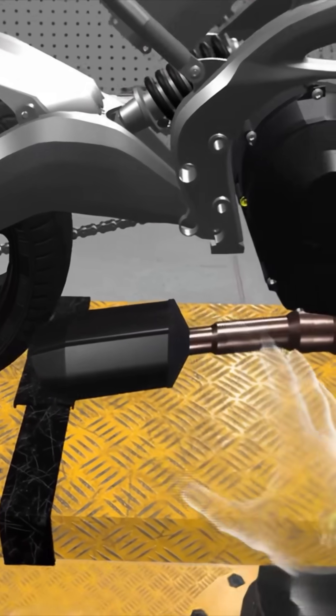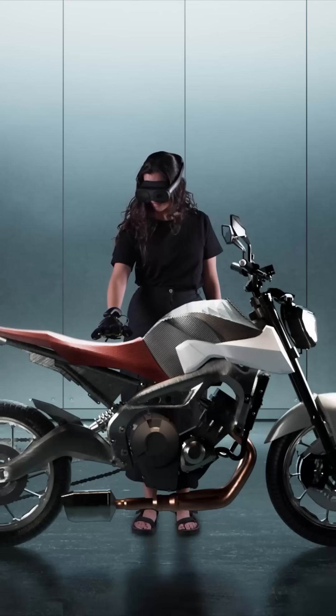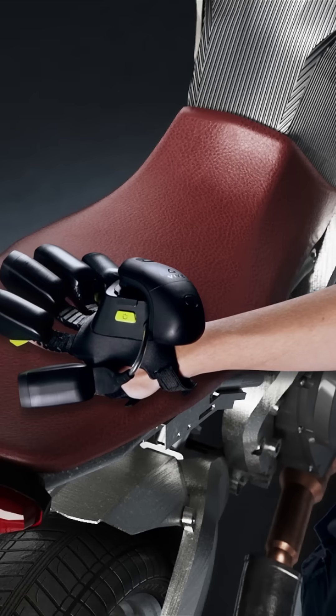Design smarter, train better, and take control like never before. These gloves aren't just tools. They're game changers for anyone serious about precision and innovation.